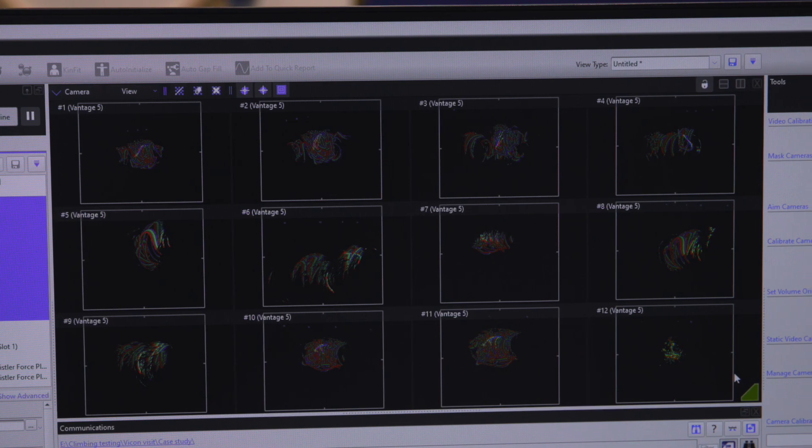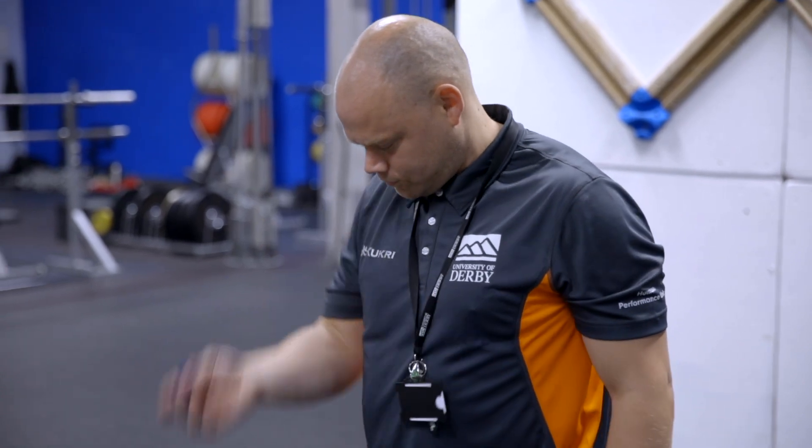Traditionally climbing has been viewed in terms of just a video camera or just the coach's eye. What we're trying to do is take a lot of that guesswork out and really provide detailed, objective data for coaches and athletes to improve their sport.